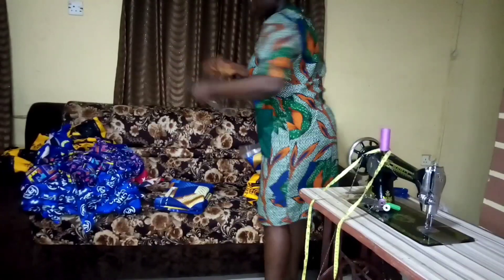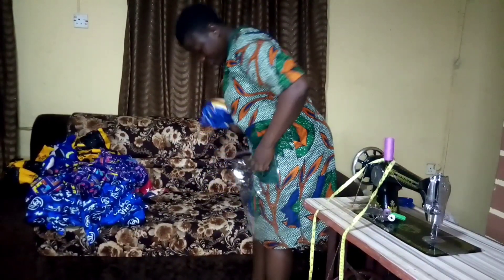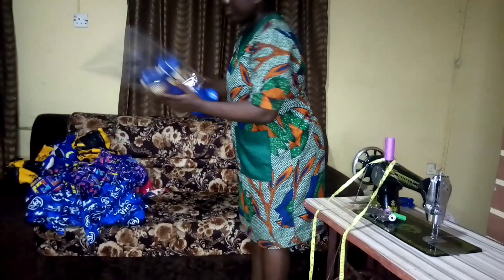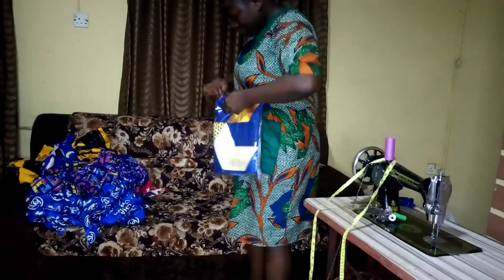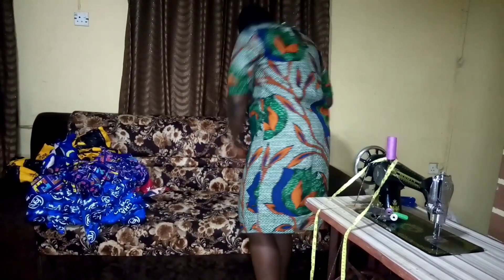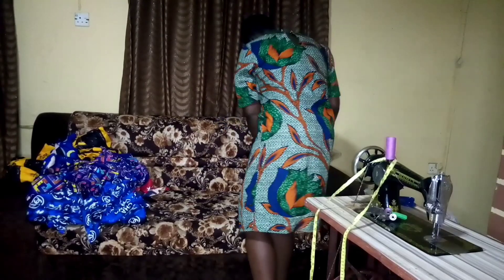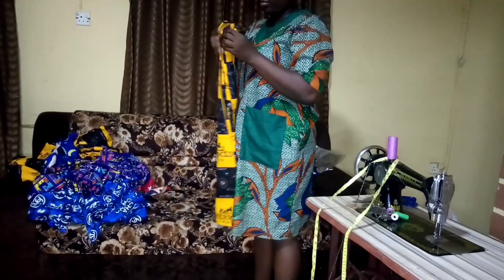This is the packaging nylon I'll use. I have already sold some of the bedsheets before I finished sewing — I sold five of them before I finished.